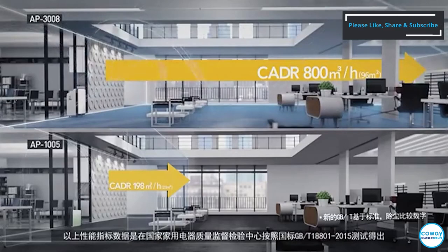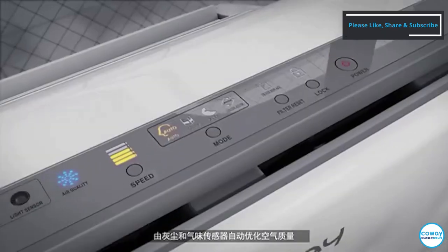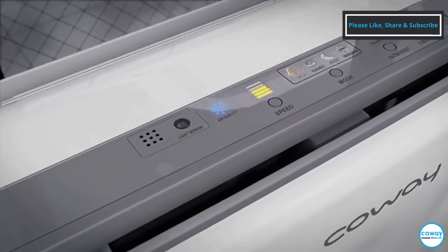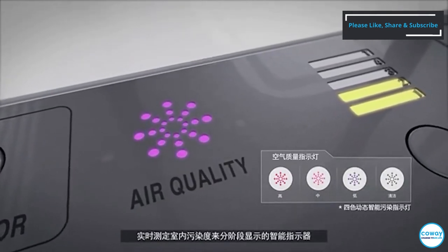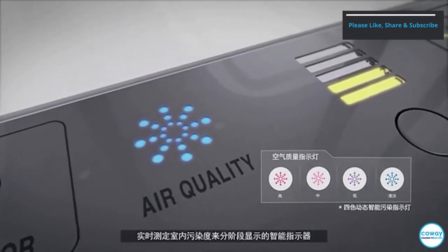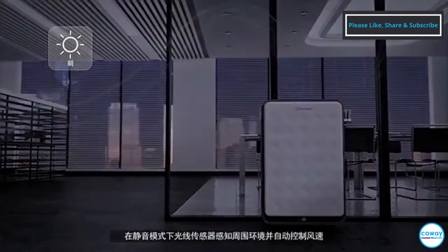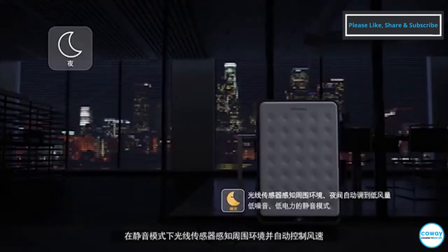Based on the new GBT standard, compared to figures of dust removal, a dust and smell detecting sensor automatically optimizes air quality. A smart indicator measures and displays the real-time level of indoor pollution by steps. Silent mode is automatically turned on when a light sensor detects darkness.